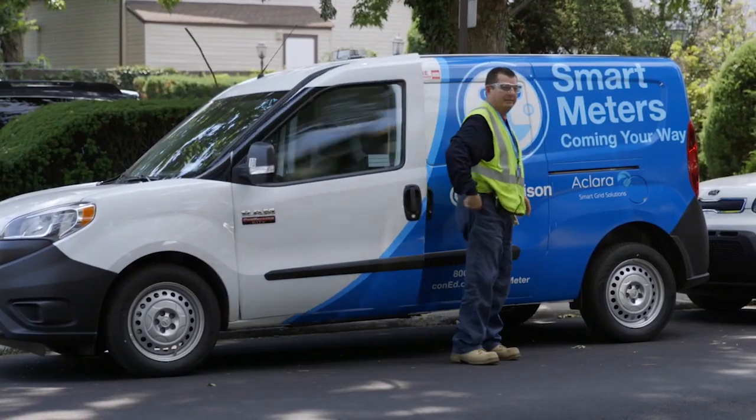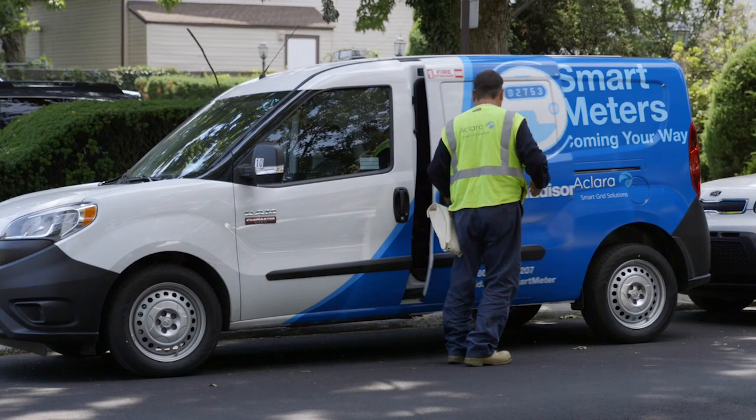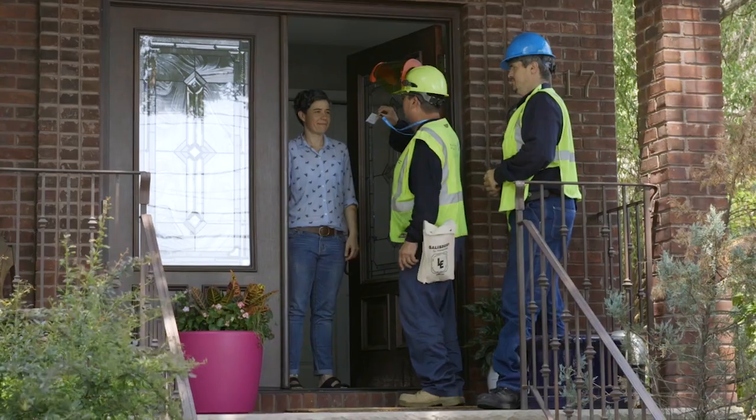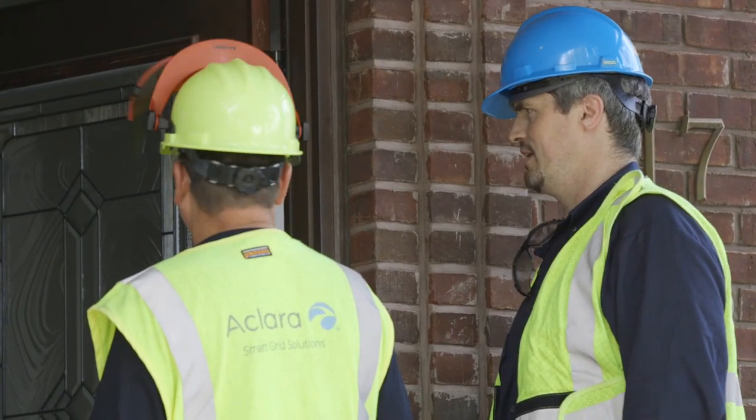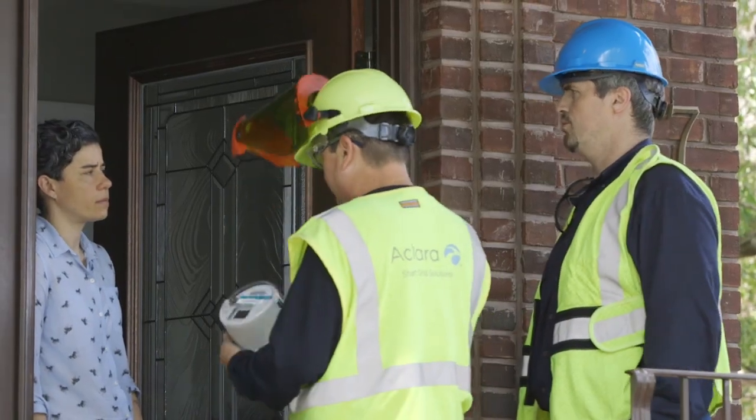What are you working on next for smart meters? So we actually started the program — the deployment of meters — about a year ago in Staten Island and Westchester. And we actually started the deployment of meters in Brooklyn in April and Manhattan in July. At our peak, we're expected to install about 5,000 meters a day.